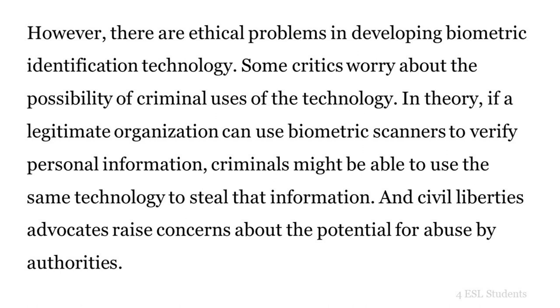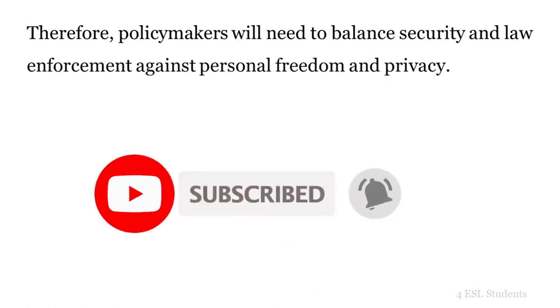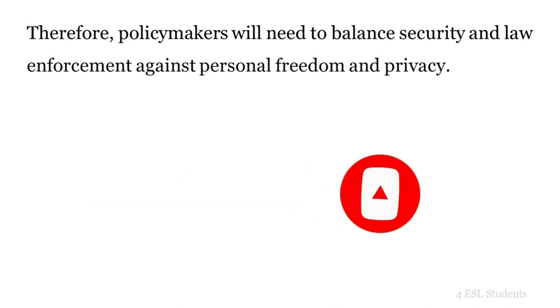However, there are ethical problems in developing biometric identification technology. Some critics worry about the possibility of criminal uses of the technology. In theory, if a legitimate organization can use biometric scanners to verify personal information, criminals might be able to use the same technology to steal that information. Civil liberties advocates also raise concerns about the potential for abuse by authorities. Therefore, policymakers will need to balance security and law enforcement against personal freedom and privacy.